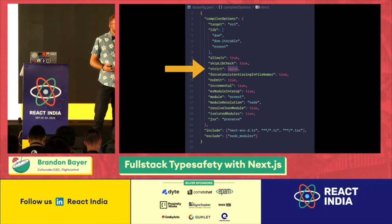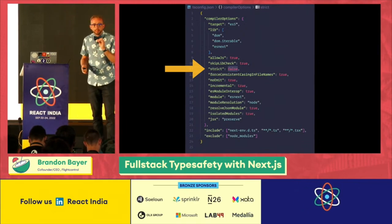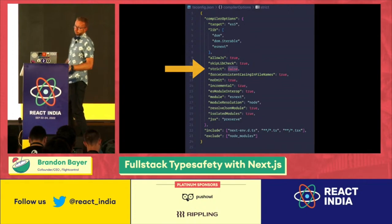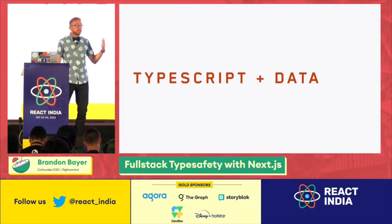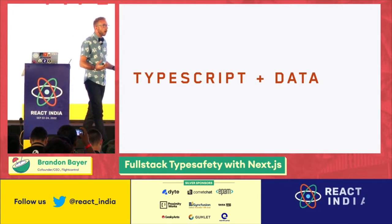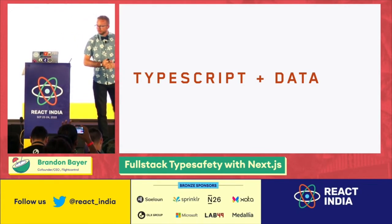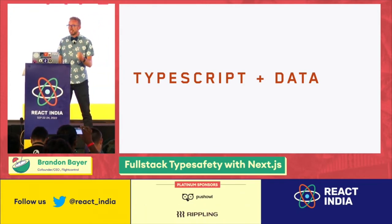Because strict:true will give you the most guarantees of type safety. With strict:false, there will be cases where TypeScript will not actually save your bacon. In my opinion, TypeScript shines the brightest when working with data, because data usually becomes very complex and hard to keep track of in your head. Let's look at how TypeScript can help us with using data in Next.js.